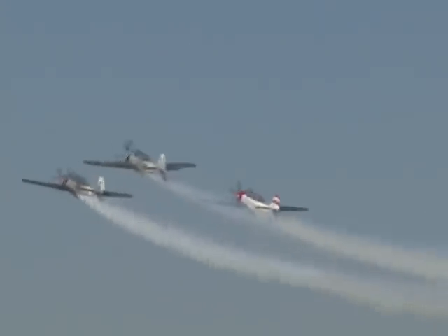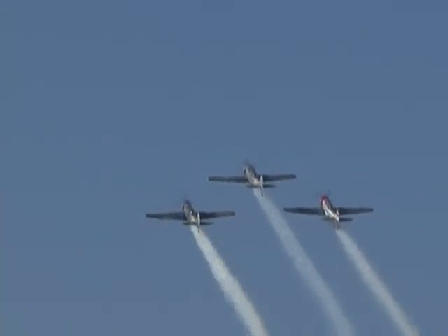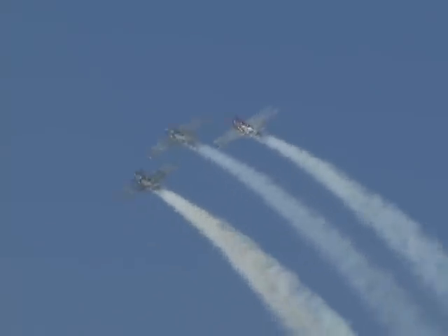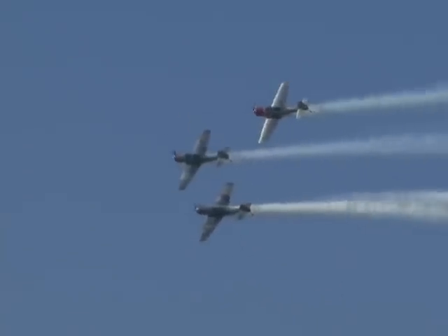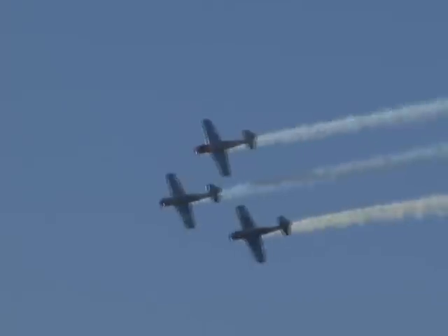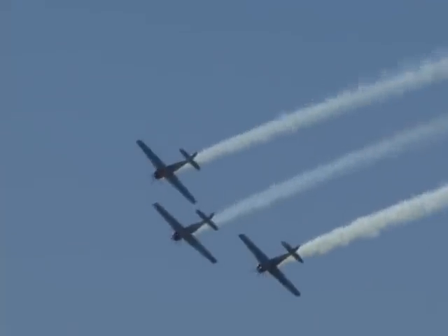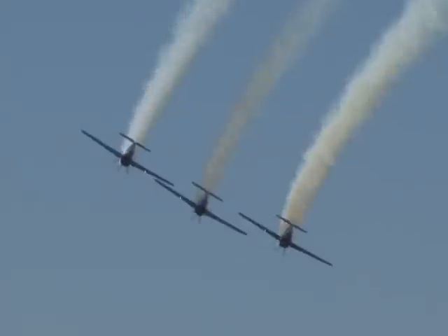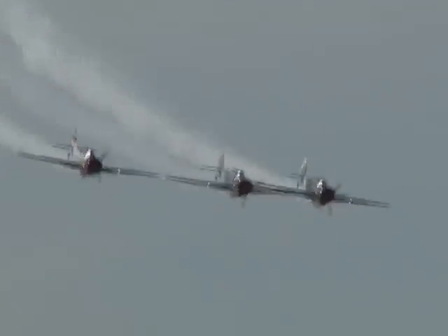They literally are visually locked on to a spot on the lead aircraft. Now as they come back around, they'll set up for a barrel roll using the ailerons, elevators, rudder, and throttle to start and stop at the same altitude and airspeed. It's a challenge for one, but a huge challenge for three to do it. Let's take a look.